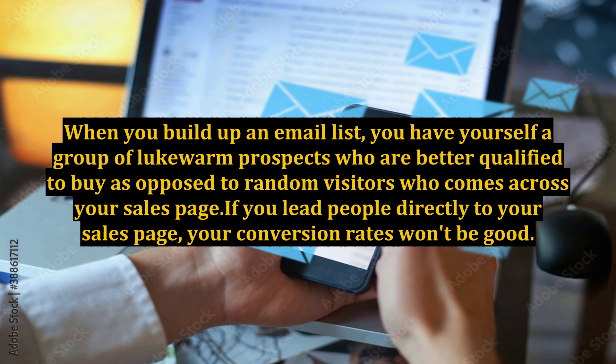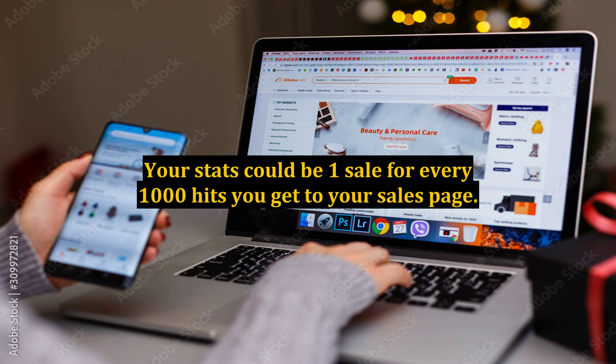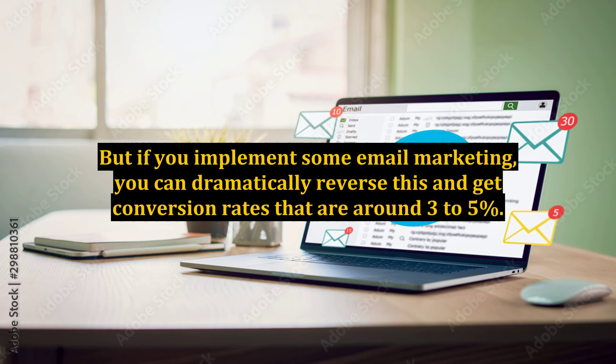When you build up an email list, you have yourself a group of lukewarm prospects who are better qualified to buy, as opposed to random visitors who come across your sales page. If you lead people directly to your sales page, your conversion rates won't be good. Your stats could be one sale for every 1,000 hits you get to your sales page. But if you implement some email marketing, you can dramatically reverse this and get conversion rates that are around 3 to 5%.